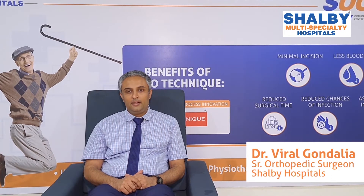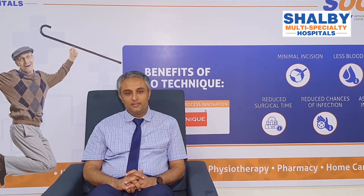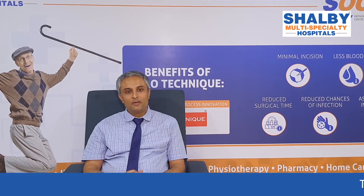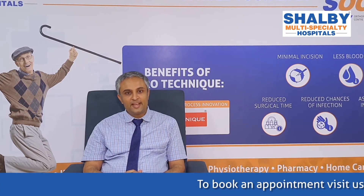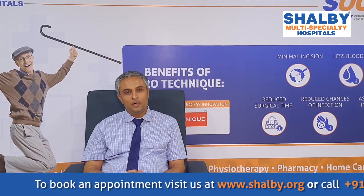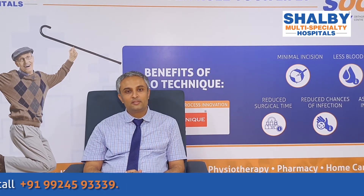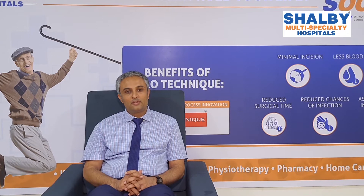Vijay Shalby Hospital is now converted to Shalby Orthopedic Center of Excellence, situated at Vijay Chowrasta, which is a very accessible and well-known location. We have a full-fledged trauma department here, and all types of orthopedic trauma and fracture treatment services are regularly available — including periarticular trauma, upper limb, lower limb, pelvic acetabulum, foot, hands, and fingers. All kinds of trauma services and trauma surgeons are available at Vijay Shalby Hospital.